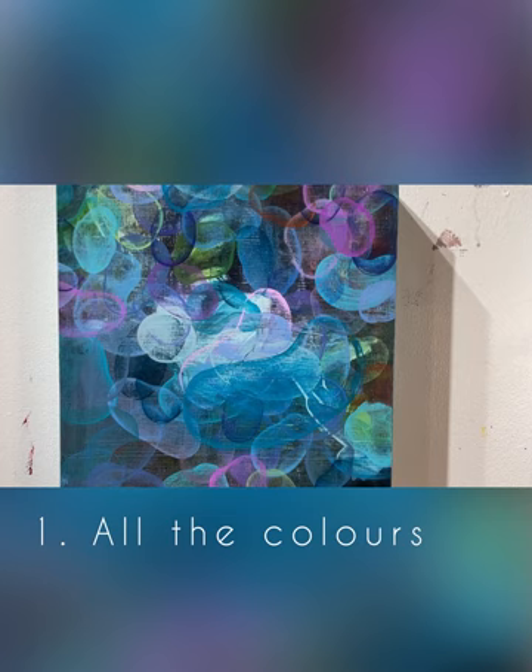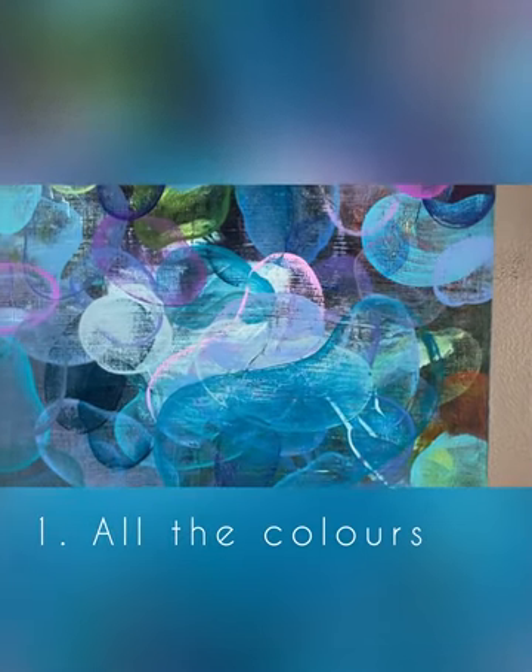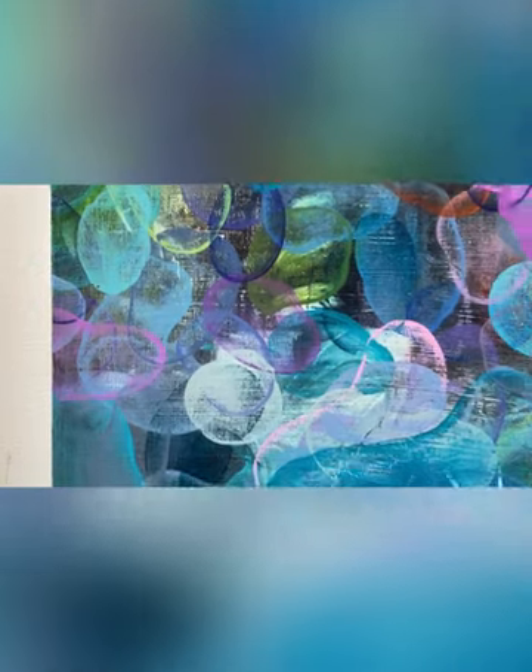The first thing I'd like you to notice — and really you can't help but notice — is the color palette. I am a huge fan of blues and pinks and purples and sea greens, and I really have not restricted my color choice at all in these pieces.